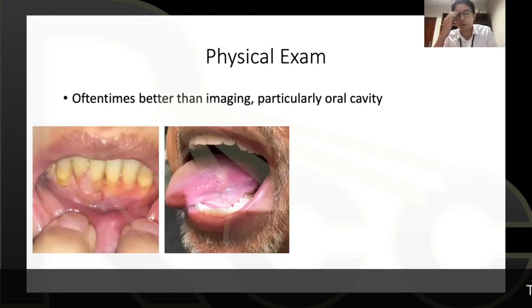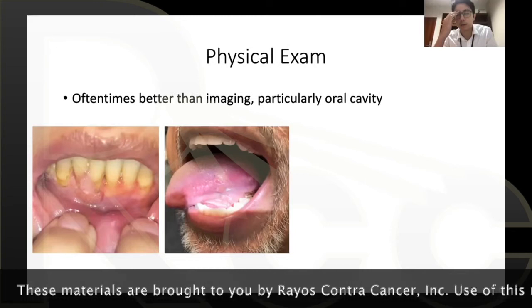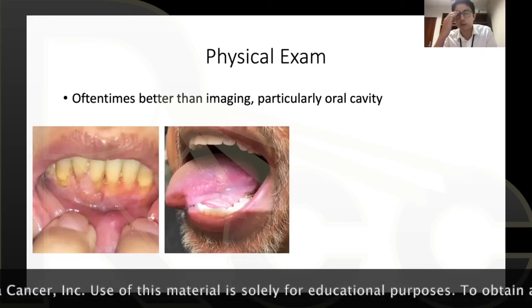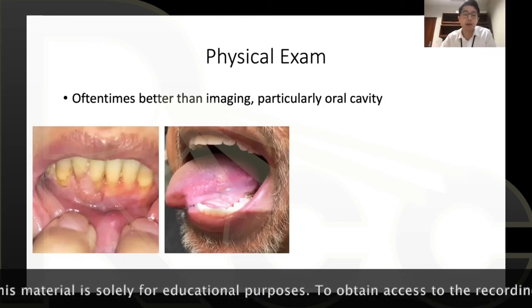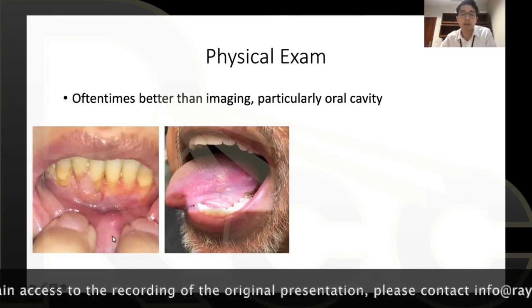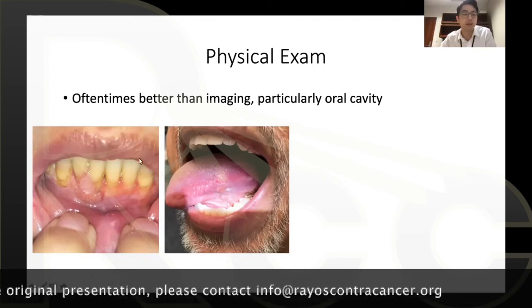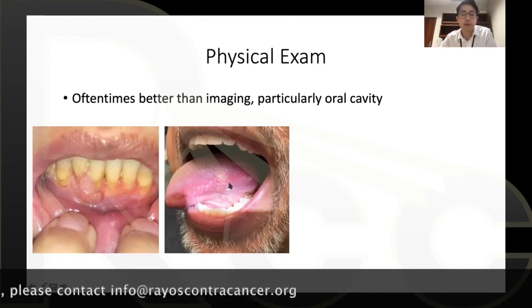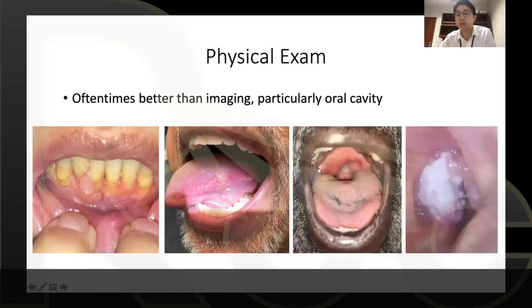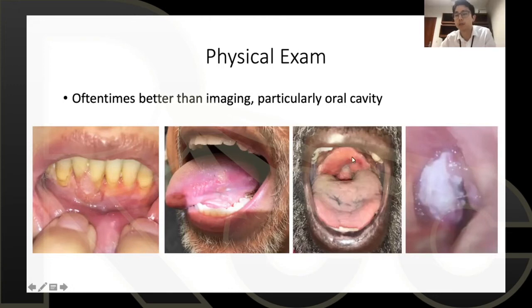For head and neck cancers, the extent of the cancer is much better appreciated on physical exam than on imaging. Visual inspection and palpation help to see how deep tumors are — particularly helpful for oral cavity. This patient had an oropharynx cancer involving most of the soft palate, and this was a larynx cancer.